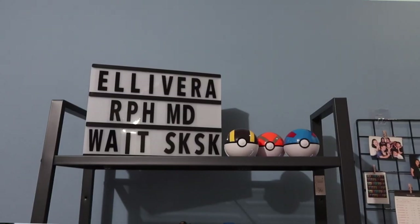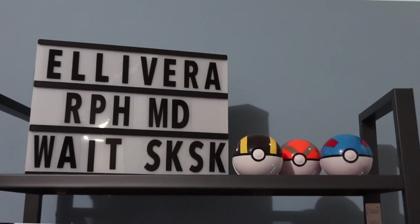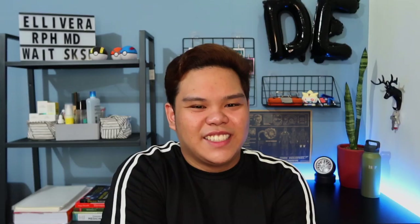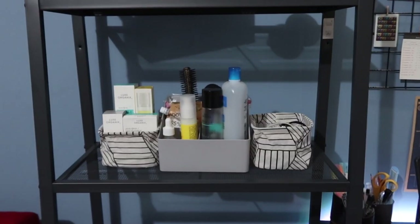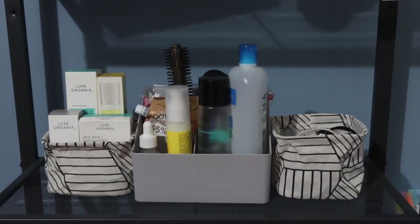Actually mas gusto ko yung maliit pero magkasing presyo lang sila so in order ko na lang ito. Yung nakalagay dito — tinatamad ako ilawan ngayon kasi wala pang battery. Beside that are the 3 pokeballs that I have — nakawala pa yung iba. And right down here ito yung organizer ko for my skin care — it's color grey and it holds all my skin care.